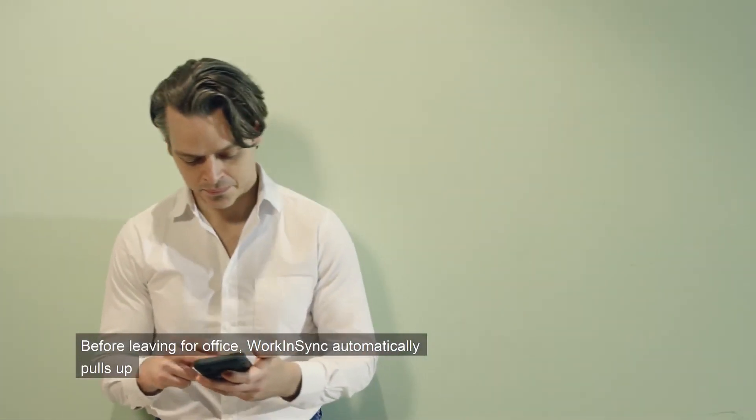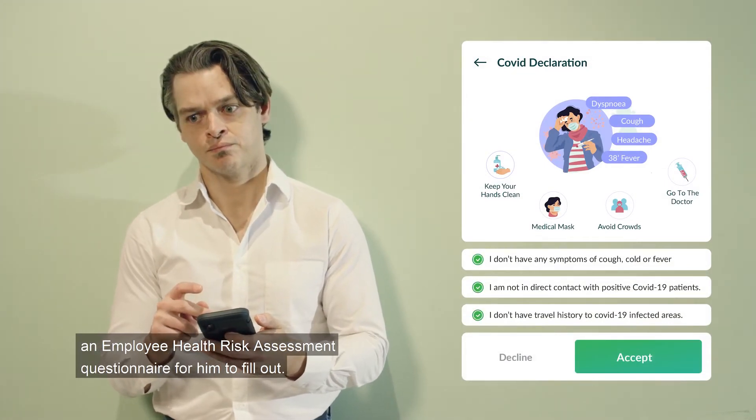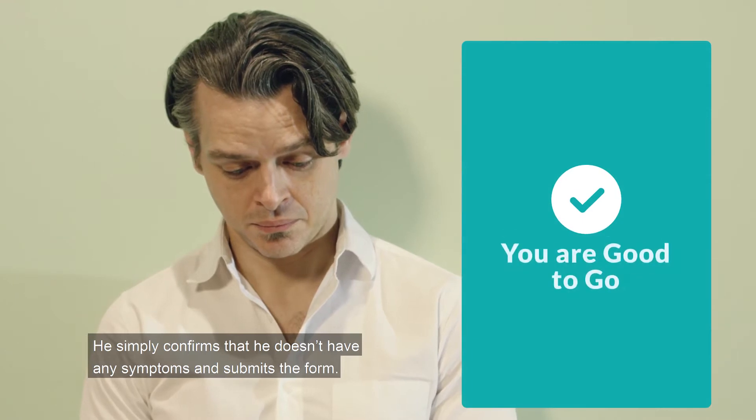Before leaving for office, Work in Sync automatically pulls up an employee health risk assessment questionnaire for him to fill out. He simply confirms that he doesn't have any symptoms and submits the form.